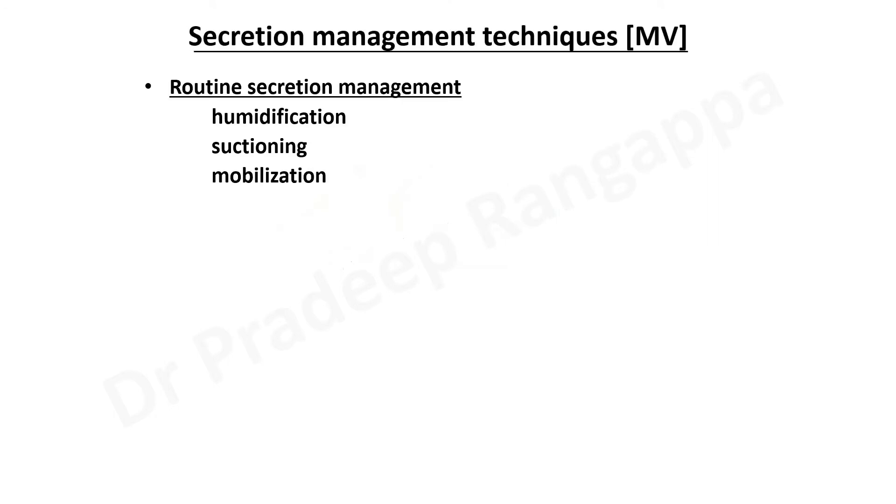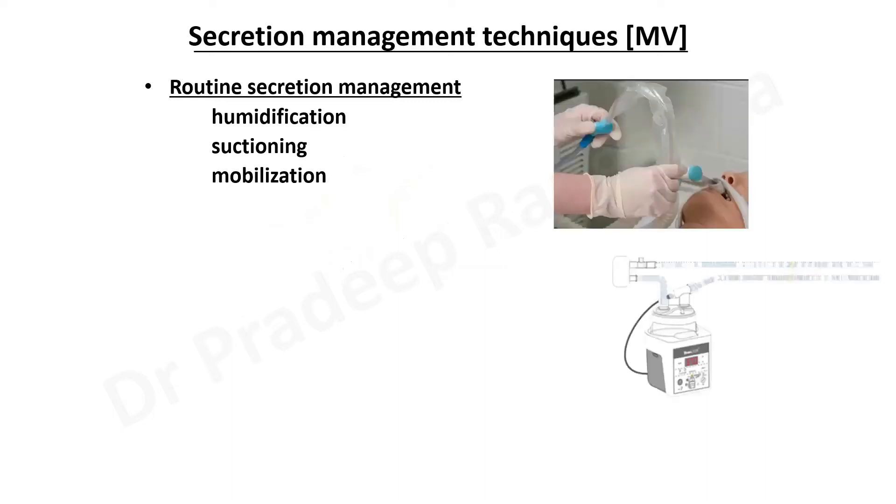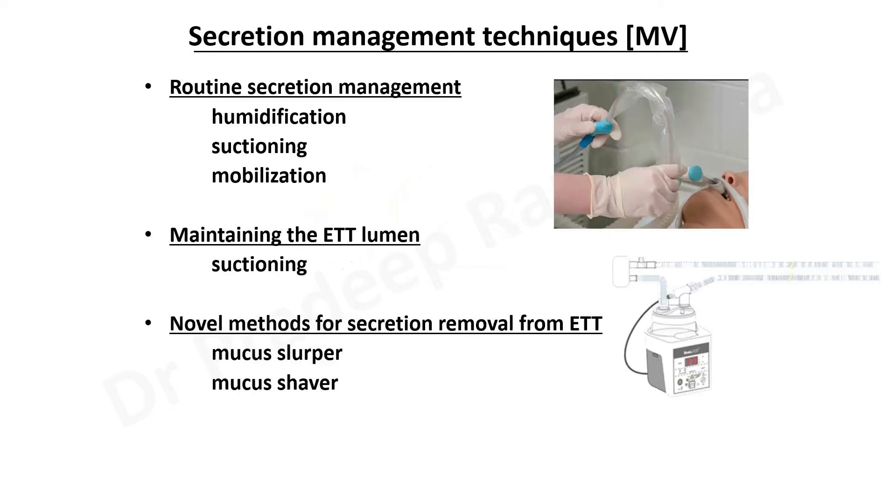When we talk about secretion management, humidification plays an important role along with suctioning and mobilization of the patient. Humidification is very important to maintain effective clearance of secretions, along with frequent suctioning as per the secretions and maintaining the ET lumen by suctioning.